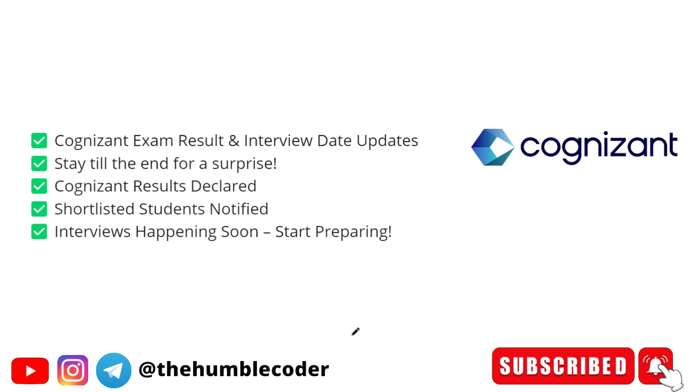If you haven't started your preparation, please start now. There are three different roles — Gen C, Gen C Next, and Gen C Pro. You will be getting emails with updates on which role you have been shortlisted for and which interview you have to give. The Gen C interview will be easier compared to Gen C Next and Gen C Pro, because the pay scale is also different.